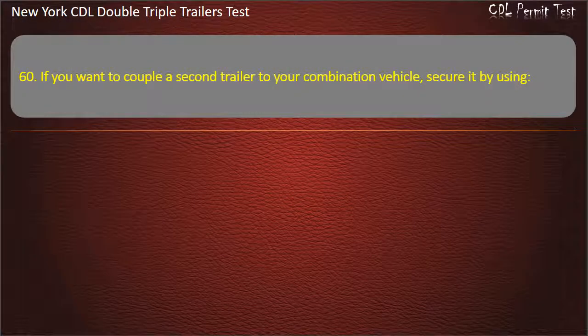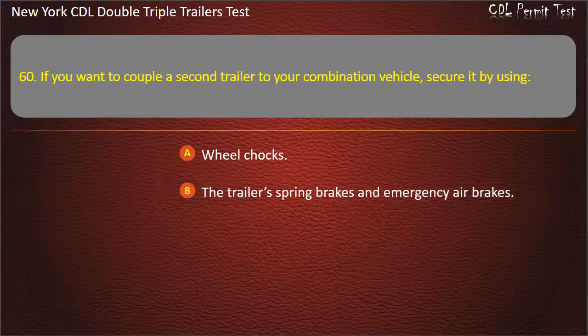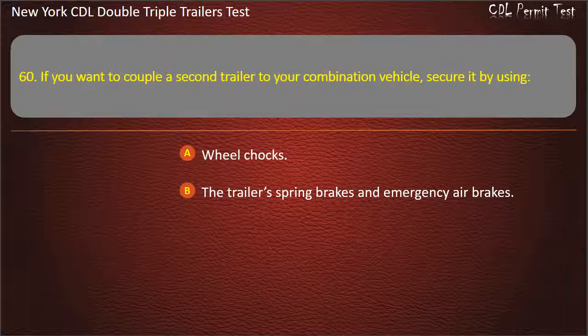Question 60: If you want to couple a second trailer to your combination vehicle, secure it by using. Wheel chocks. The trailer spring brakes and emergency air brakes. Either of the above, if available. Answer: Either of the above, if available.